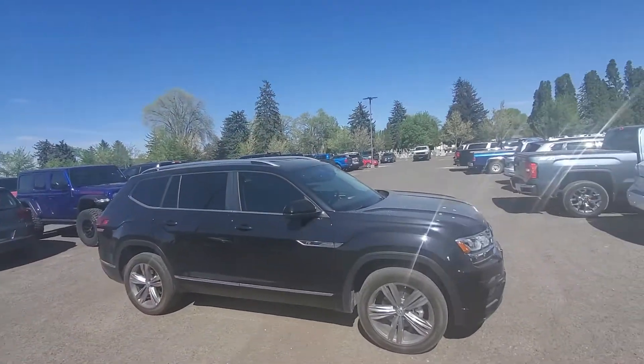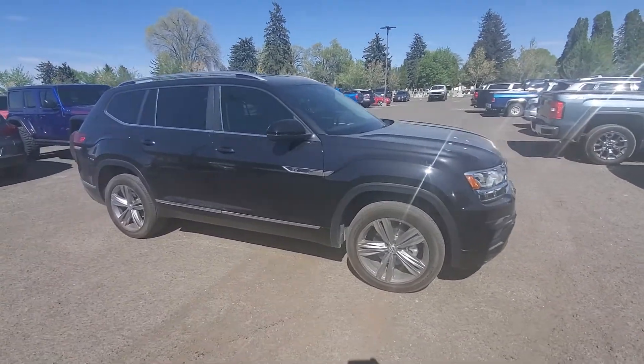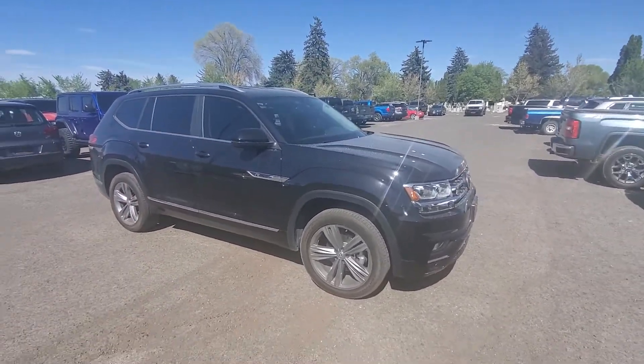Hello, this is Mark Kent at Twin Falls Volkswagen, Twin Falls, Idaho. I like these videos to introduce myself. Here is the 2019 Volkswagen Atlas SE with the R-Line package on it. I work at a Volkswagen store — I've owned Atlases, I've had five Jettas, I love the Volkswagen products.